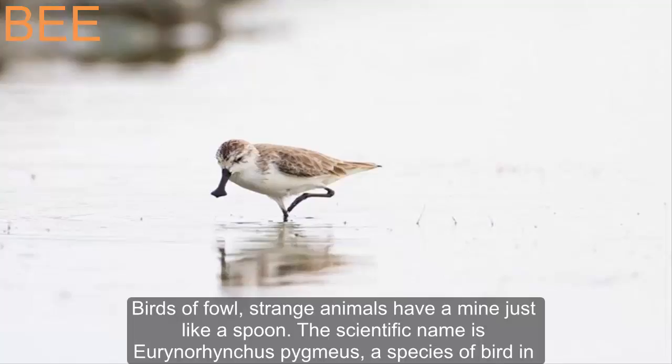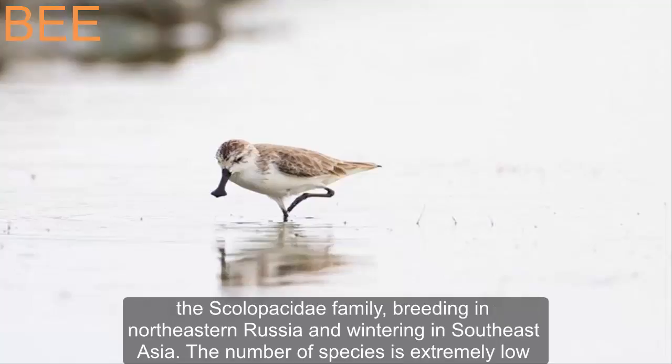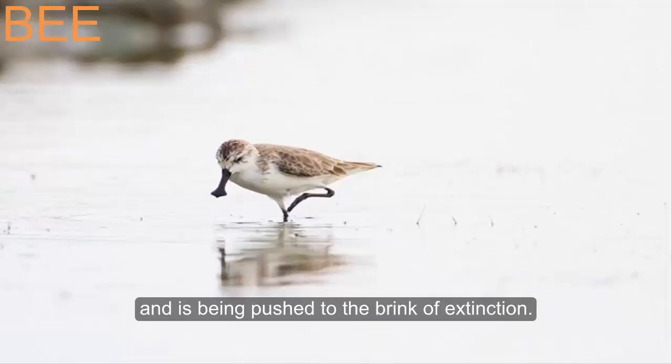This strange bird has a beak shaped just like a spoon. The scientific name is Eurynorhynchus pygmeus, a species of bird in the Scolopacidae family, breeding in northeastern Russia and wintering in southeast Asia. The number of this species is extremely low and it is being pushed to the brink of extinction.